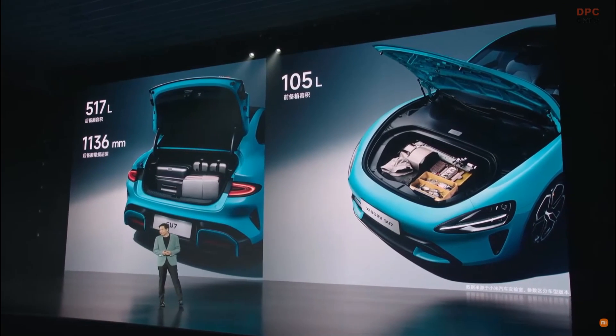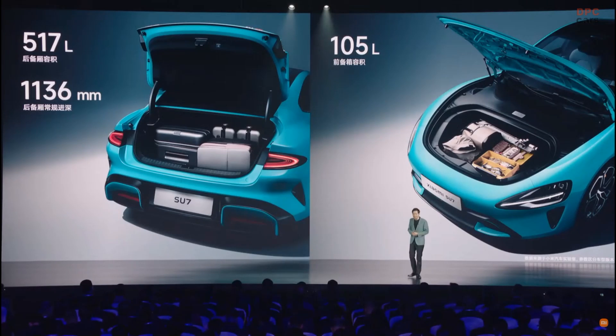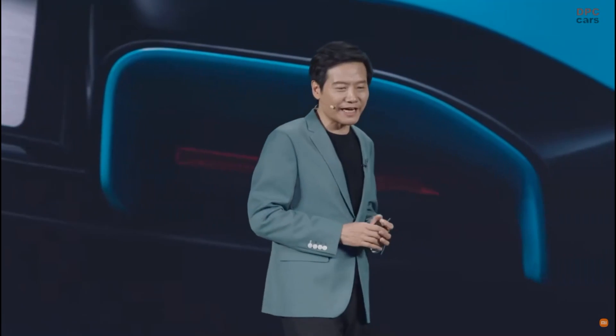We have a very big trunk which is large enough for a whole set of camping equipment. We also have a very big front trunk. This size of front trunk is only achievable with the most advanced dedicated BEV platform — it can contain 105 liters. For example, you can put your takeaway food or your fishing gear in the front trunk. It is very practical.